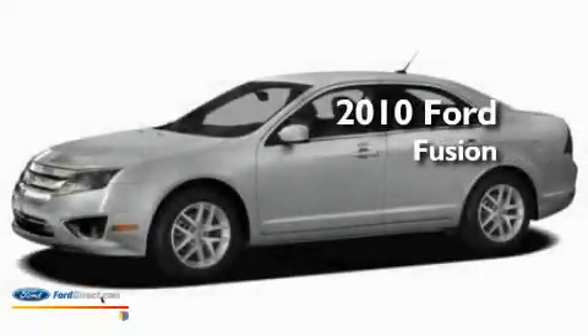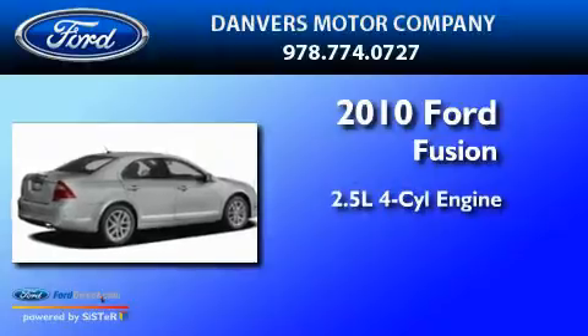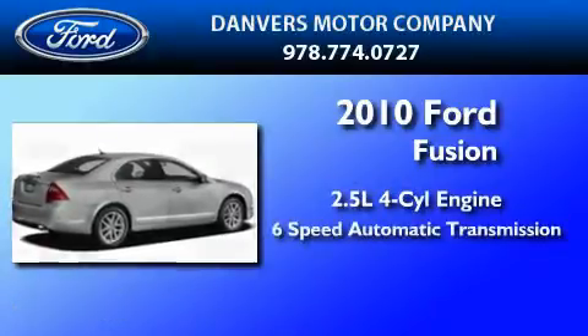This is a brand-new 2010 Ford Fusion. It features a 2.5-liter 4-cylinder engine and a 6-speed automatic transmission.